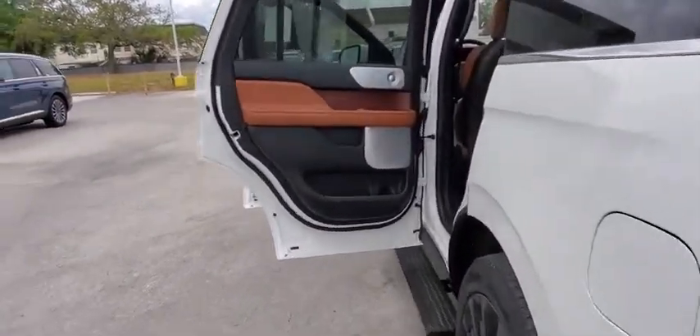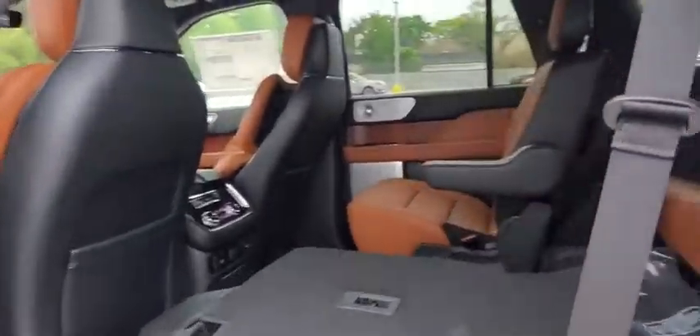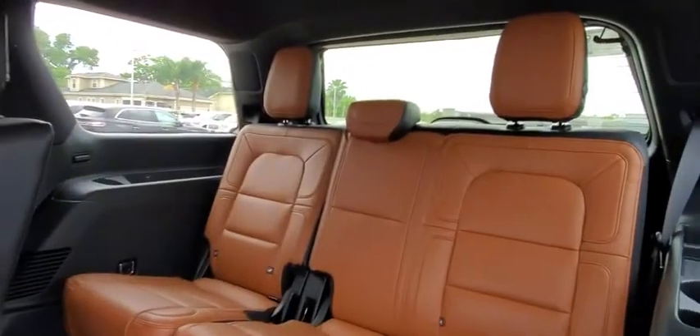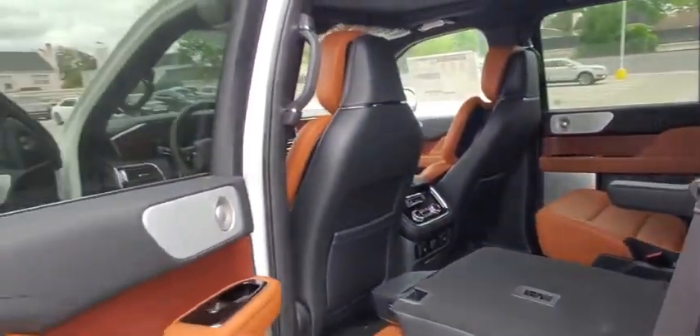Navigation system, traction control, stability control, lane departure warning, Bluetooth, leather-wrapped steering wheel, power steering, adjustable steering wheel, aluminum wheels, cruise control, keyless start.